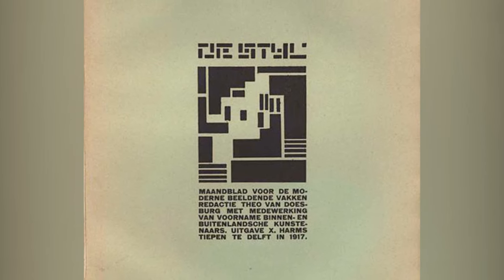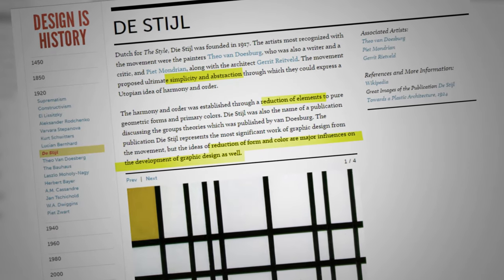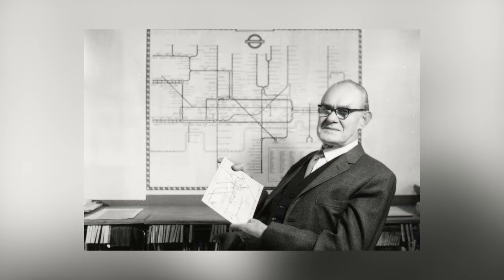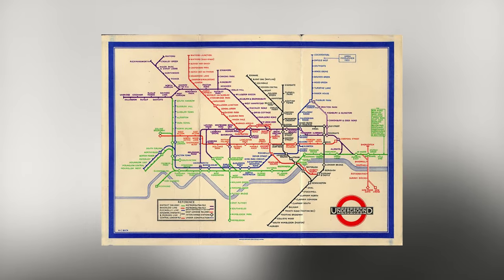The 1917 art movement, Dutch style, professed abstraction and a reduction in form and colour, perhaps informing Henry Beck's famous 1933 underground map design. An epitome of abstraction, this design condenses information into an easily readable form, using colour and form to clearly communicate to its audience.